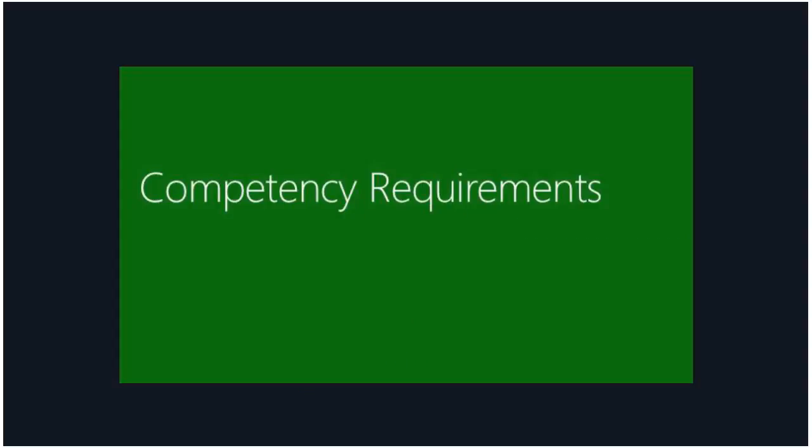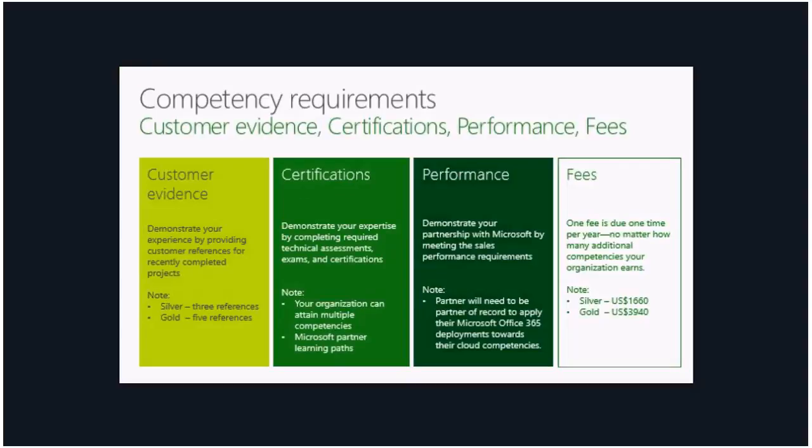Moving on to competency requirements — every competency's requirements are broken down into four specific buckets: customer evidence, certifications, performance, and fees. We want you to demonstrate your experience by providing customer references — three for silver and five for gold. We want you to demonstrate your expertise by completing required technical assessments, exams, or certifications depending on the competency. We also want you to demonstrate your partnership with Microsoft by meeting sales performance requirements. In terms of fees, for silver it is $1,660 and for gold it is $3,940.